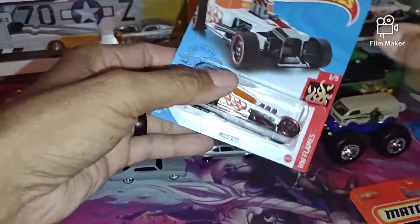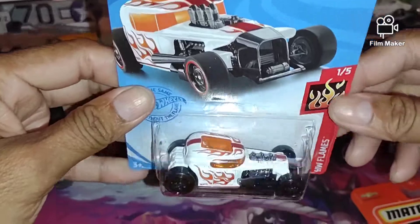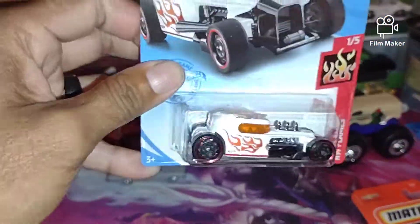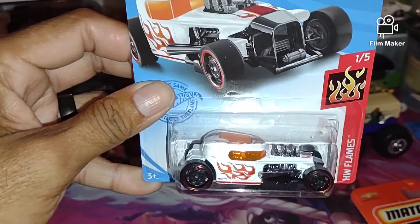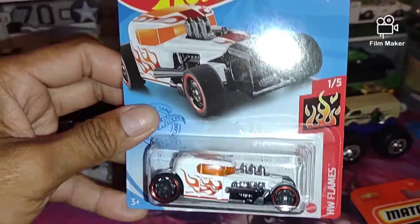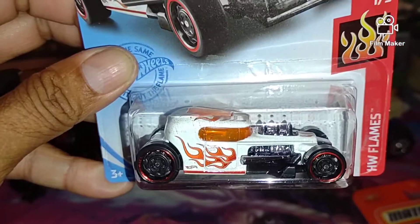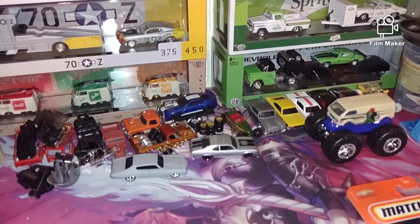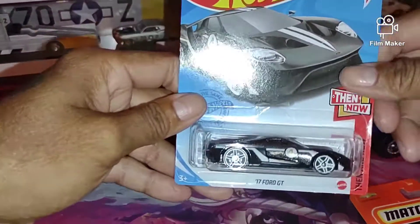And then we have the Mod Rod, which I dig. I think we have all the other colorways of these, but I like this color — white and red, white and orange — that's pretty sick. I am digging that one. That one is good, maybe a wheel swap with that one.